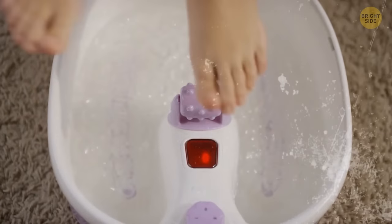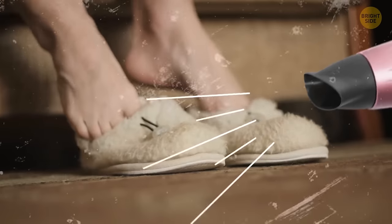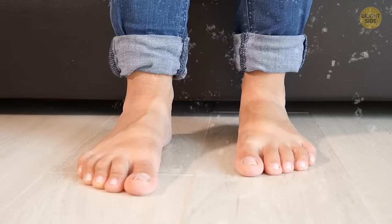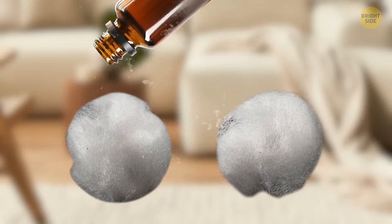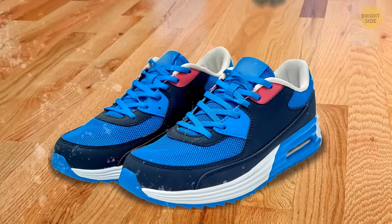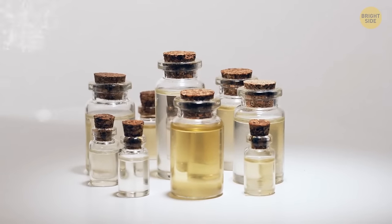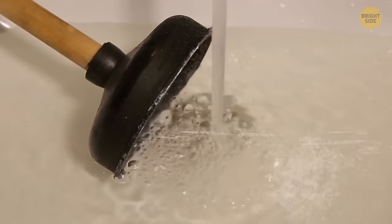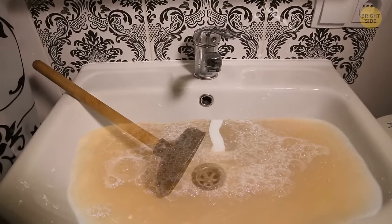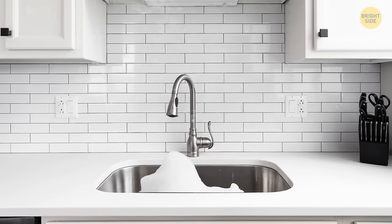If you suffer from cold feet, use a hair dryer to warm up your slippers before putting them on — this tip also works for outdoor winter shoes. To get rid of unpleasant shoe smells, apply about 10 drops of your favorite essential oil on two cotton balls, place them into the shoes overnight, and remove them in the morning. You can mix a couple of fragrances to customize your shoe scent. If your drain is dirty and smelly, put down a couple of spoonfuls of baking soda and pour down a little vinegar — it will foam up and loosen any dirt.